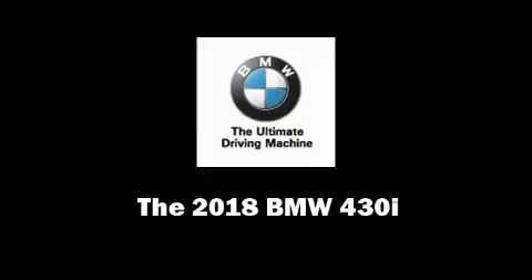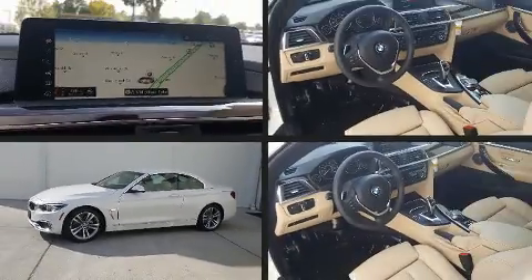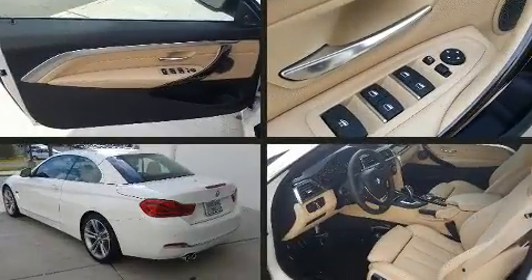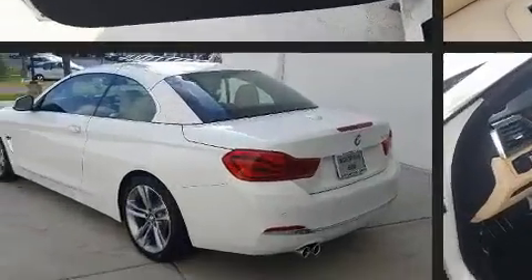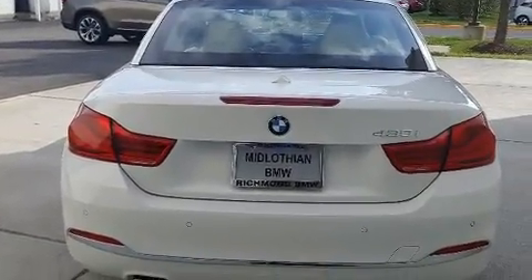Climb inside the 2018 BMW 430i. This two-door, four-passenger convertible is ready to drive off the showroom floor. BMW made sure to keep road handling and sportiness at the top of its priority list.